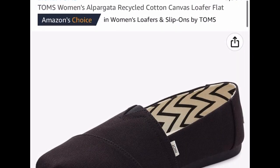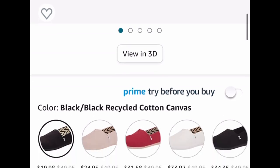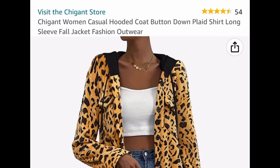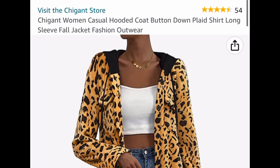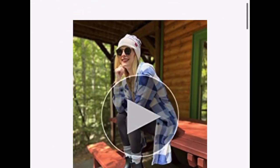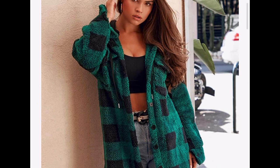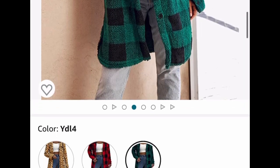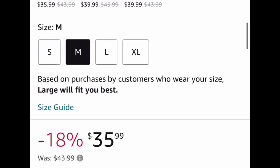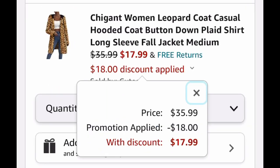Next up, we have these Tom's loafers and you can get them as low as $19.98. Now here we have this gorgeous hooded coat and they come in different colors — there's this leopard or like yellow color. The green one is adorable, but I'm going to show you the lowest you can get it for. The yellow one is listed for $35.99, but after the code we're dropping it down 50% to $17.99.